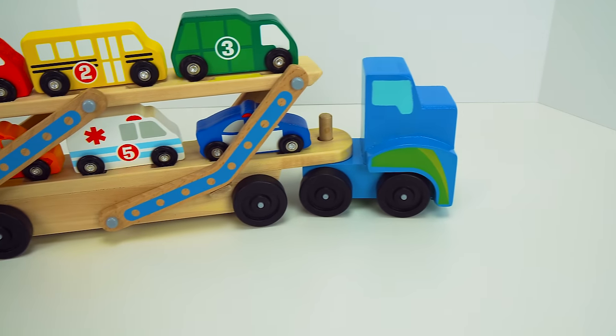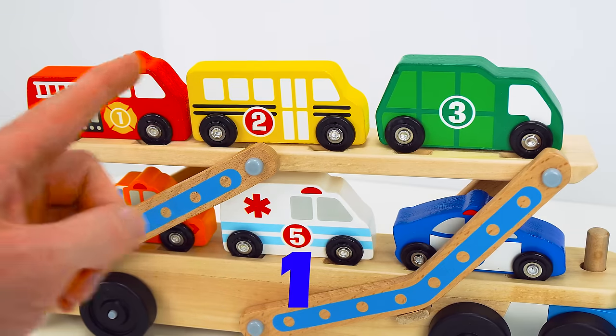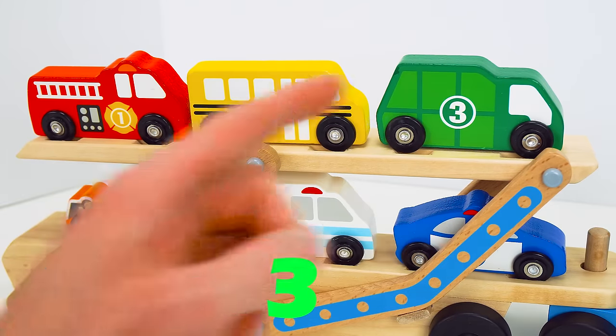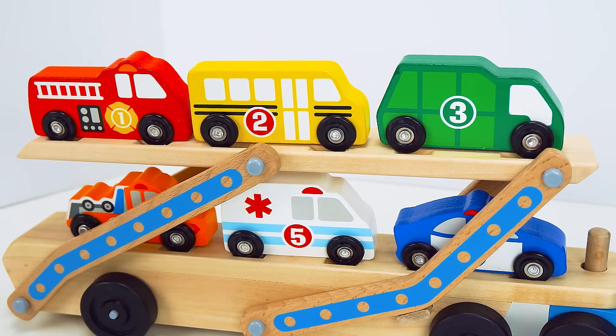Look guys, here comes our car carrier, fully loaded with tons of cool vehicles. It has one, two, three, four, five, six different ones. That's so cool.